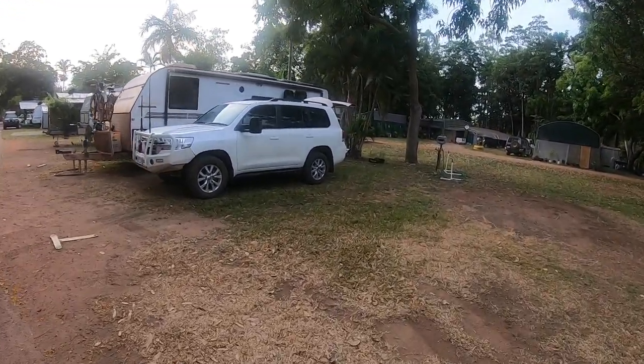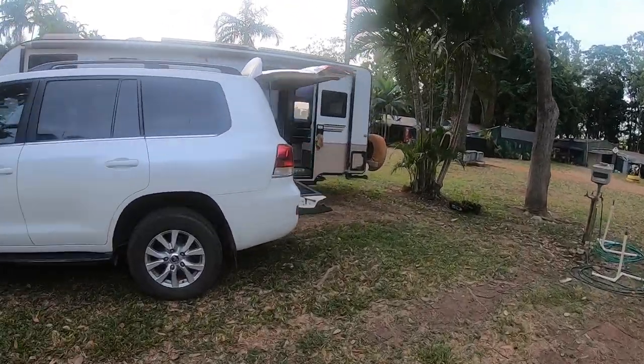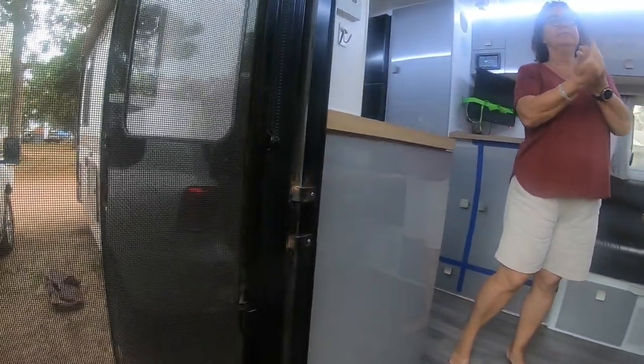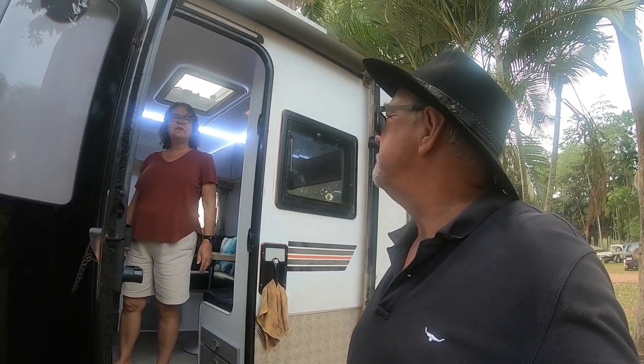The van's been disconnected — it's just a matter of hitching up now and heading off. After five weeks on the Cape we're really starting to leave. The humidity has really started to rise in the past few days — it's 35 degrees but feels like 40. It is the end of the holiday season here so the park's thinning out with not as many campers around.